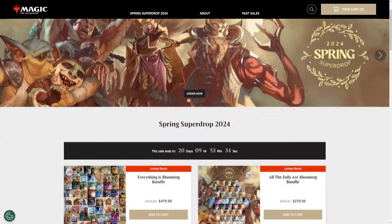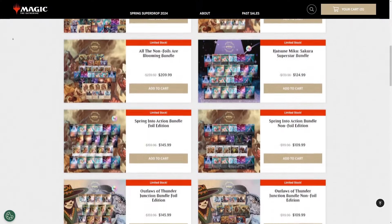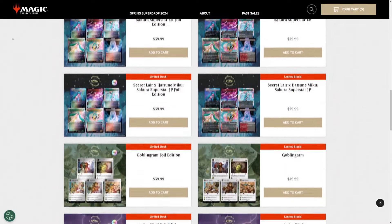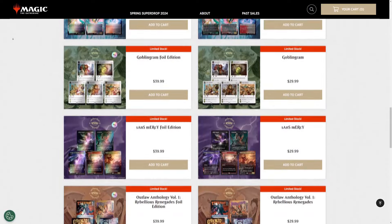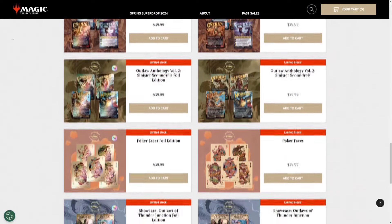Maybe the queue helped, because as of this moment — it is four o'clock here in Georgia — it does not appear that any of the Secret Lairs have sold out. I'm quickly scrolling through and every Secret Lair is still available, which is pretty nice. I'm happy to see it's not selling out in the first three hours like the last Super Drop did.